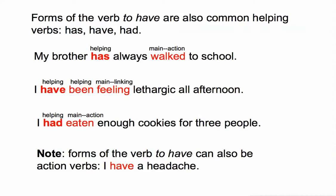Forms of the verb 'to have' are also common helping verbs: has, have, and had. These allow the writer to create what's known as the perfect tense. 'My brother has always walked to school' — 'walked' is the main action verb and 'has' is the helping verb. Note that 'always' is an adverb that comes between the helping verb and the main verb — it is not part of the verb phrase. In 'I have been feeling lethargic all afternoon,' 'feeling' is the main linking verb, 'have' and 'been' are both helping verbs. In 'I had eaten enough cookies for three people,' 'eaten' is the main action verb and 'had' is the helping verb.